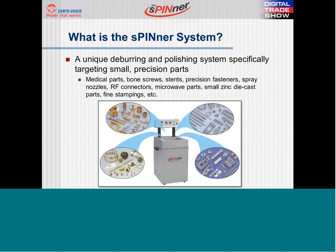You might ask, what is the spinner system? The spinner system is a unique deburring and polishing system specifically targeting small precision parts. As you can see in the bullet below, we cover the realm of medical parts, bone screws, RF connectors, and a lot of other small components. As you can see in the pictures, if it's in the pictures, we've probably seen it over the years and we can probably help you out with that application.